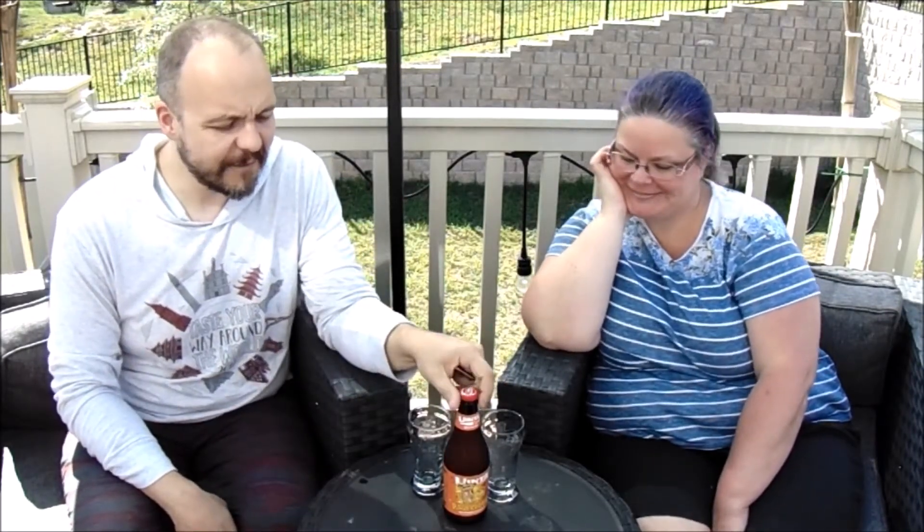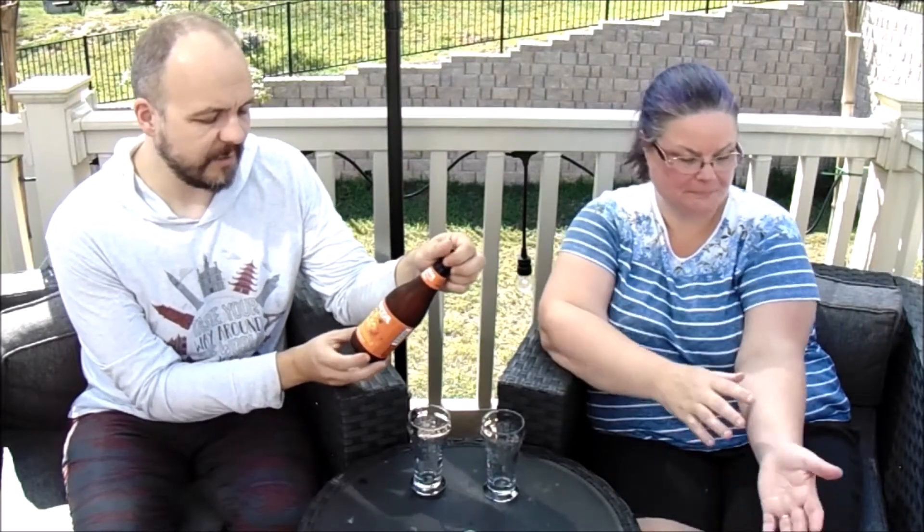Greetings friends and subscribers, welcome to another year of beer video. Today we're going to be trying Uinta Brewing Company's Pina Colada Milkshake Pale Ale. This beer weighs in at a moderately hefty seven percent alcohol by volume.